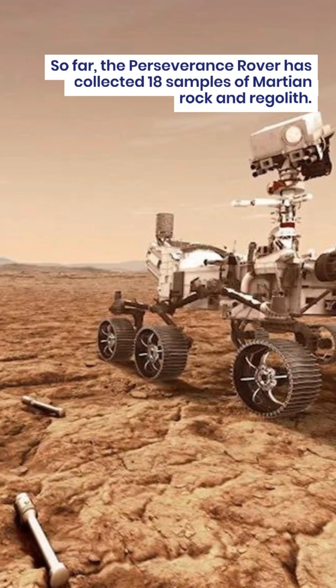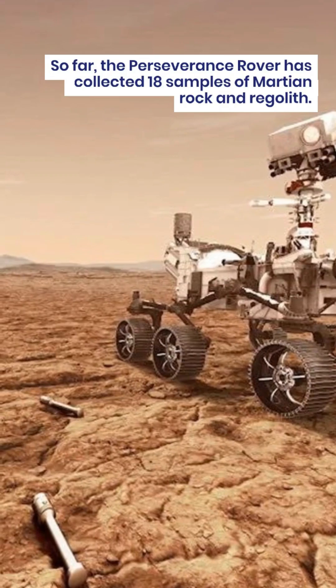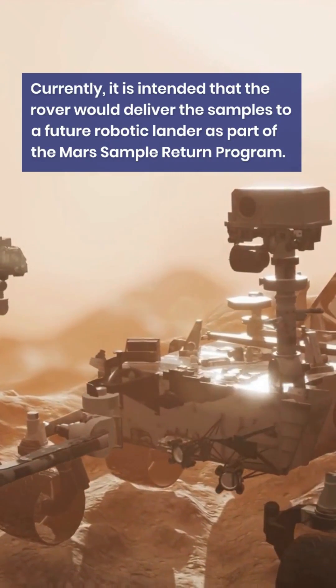So far, the Perseverance rover has collected 18 samples of Martian rock and regolith. Currently, it is intended that the rover would deliver the samples to a future robotic lander as part of the Mars Sample Return Program.